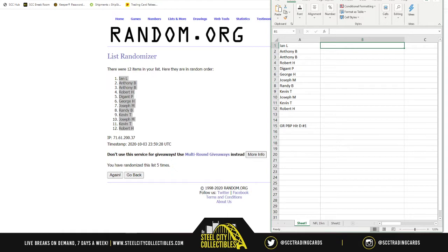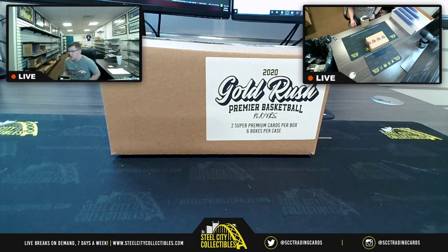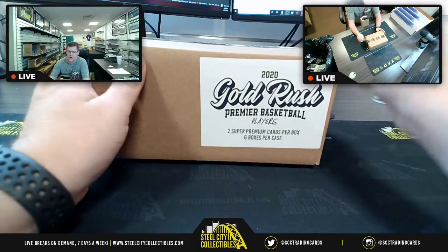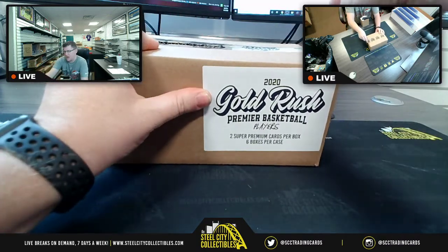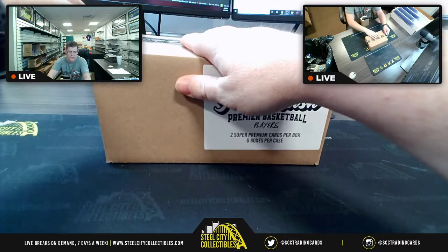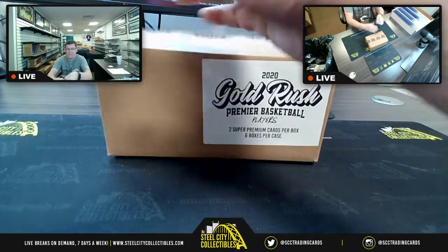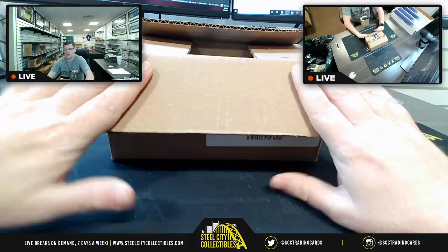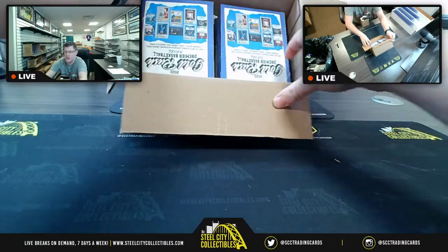With that said, let's reveal the cards. Again, that's two super premium cards per box, six boxes per case — six times two is 12, hence why there are 12 spots. Earlier tonight we also did a snake draft, which only had six spots because each spot automatically got two picks: the first pick also got the 12th pick, and so on.